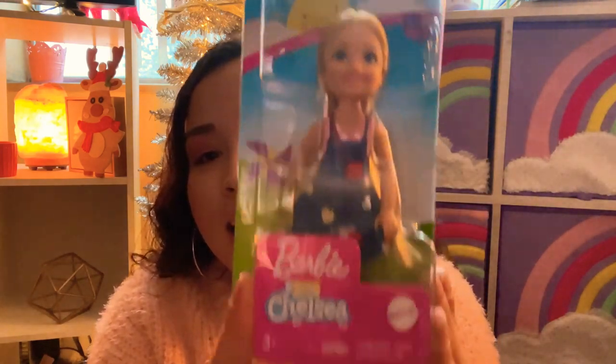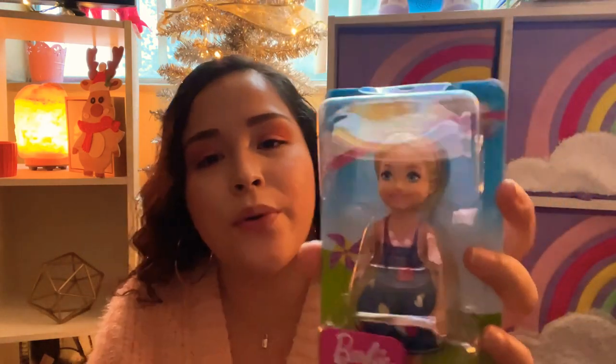One more thing from Walmart - I got her a Barbie Club Chelsea doll. So cute, look at her little outfit and pink shoes. My daughter has a bunch of these but their hair gets all fuzzy and frizzy over time. I was like, you know what, I'll get her one for Christmas. They're not even expensive - this was like four bucks. She's gonna be excited because she doesn't have this one.